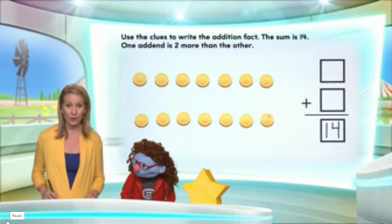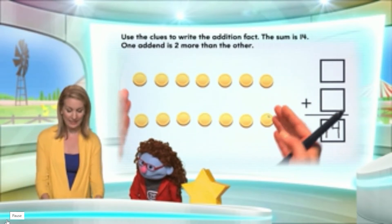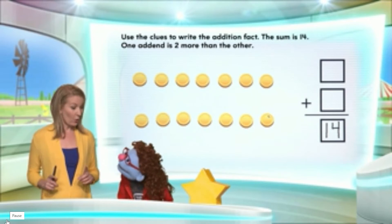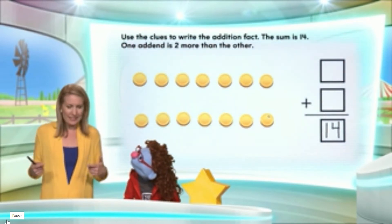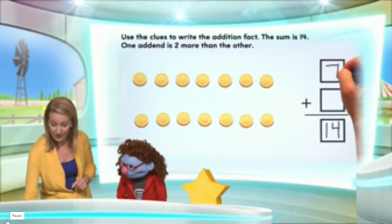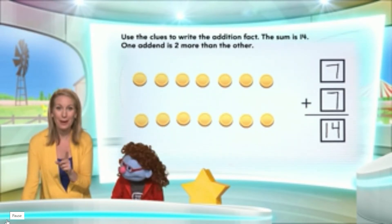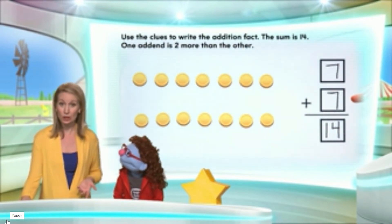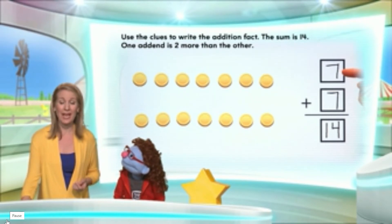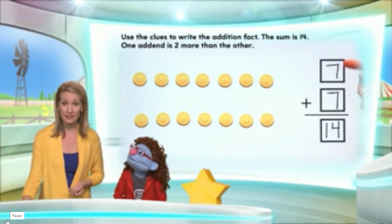Each row has the same number of counters — we could match each counter in each row with the one in the other row, and we have exactly the same number of counters in each row. There are seven counters in each row, ladies and gentlemen! So we could write that seven plus seven is fourteen. But this does not follow the second clue. The second clue is that one of these numbers has to be two more than the other, and seven equals seven — they are equal.